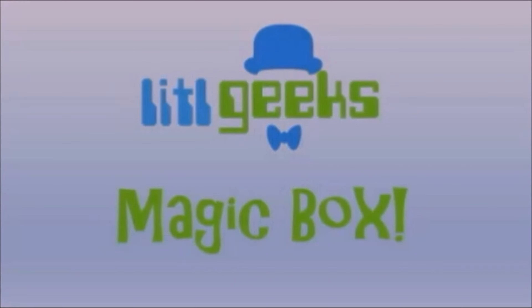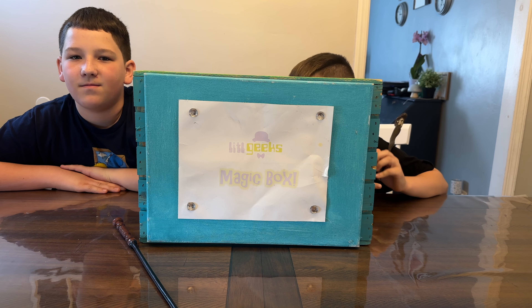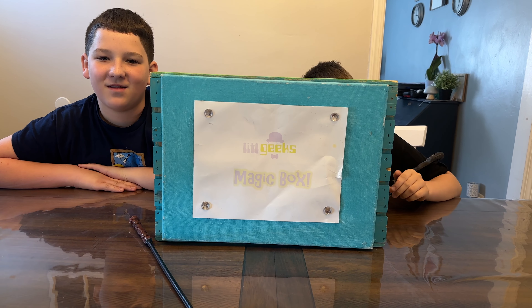Magic Box! Hi everybody, welcome back to the Road Geeks video. Today's video comes to you from our friends at Playmonster. Thank you so much Playmonster for sending this to us for free.